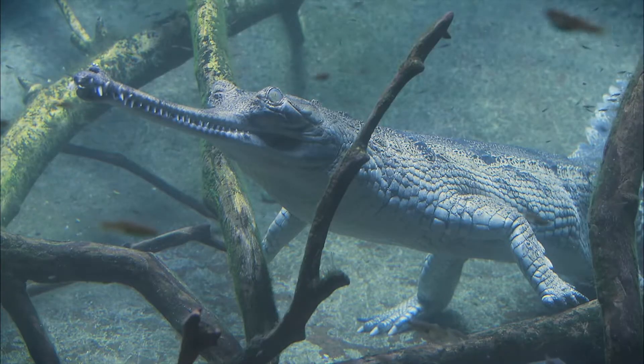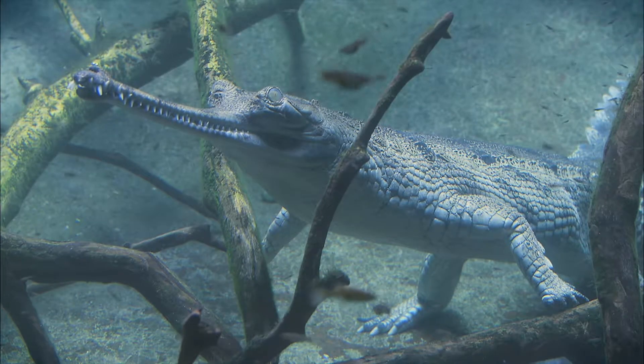Crocodiles. They may be cold-blooded and look scary with all those teeth, but members of the crocodile family are smart and interesting reptiles. The San Diego Zoo is home to six different crocodilian species.